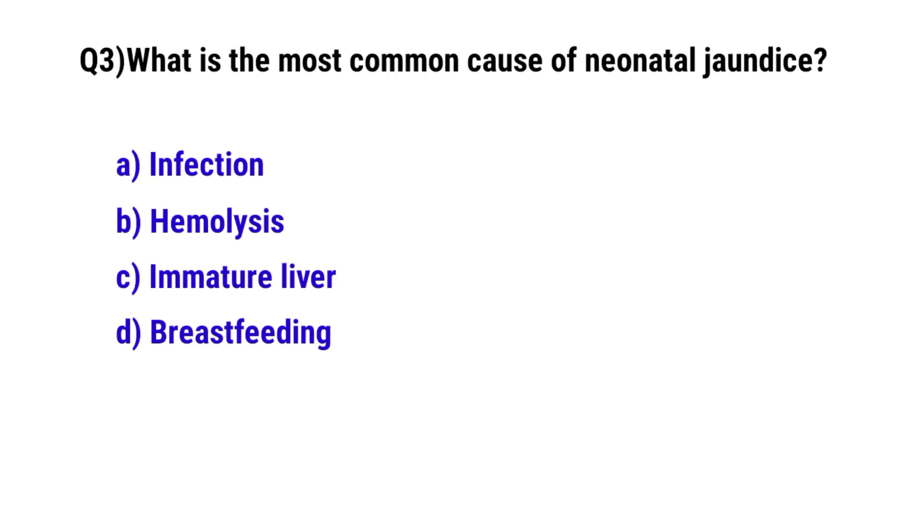Question number 3. What is the most common cause of neonatal jaundice? The correct option is C. Immature liver.